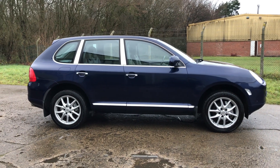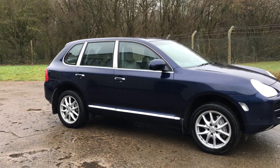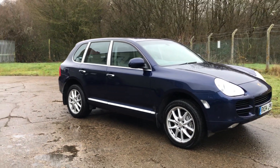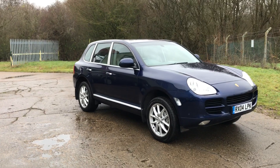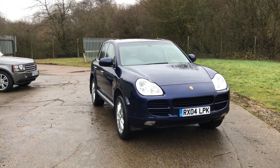Hey, very pleased to offer this Porsche Cayenne S. It's a 2004 on an 04 plate, finished in metallic lapis blue — a nice specification car.